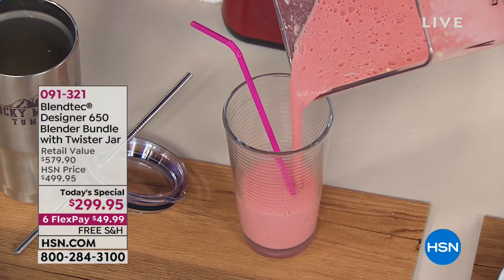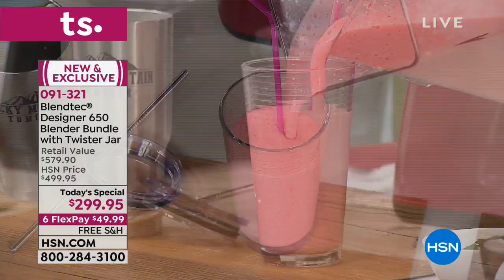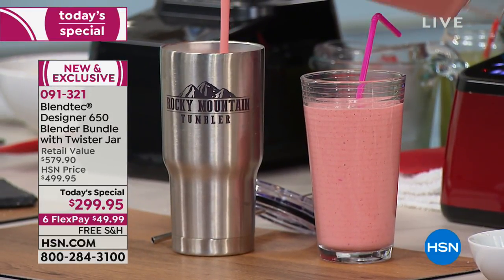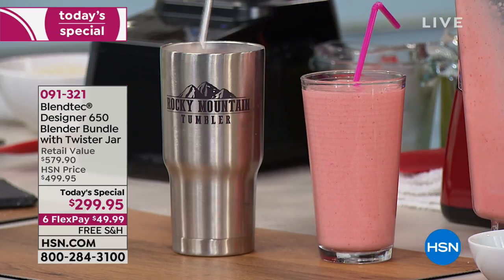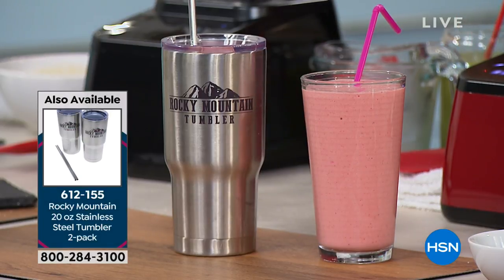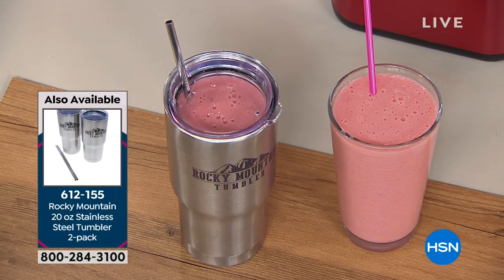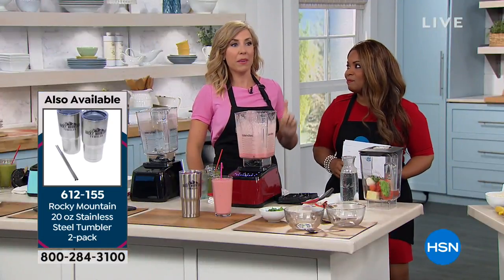Don't forget that you have two jars that come along with this. The Twister is 37 ounces, and the wide-side jar that you're seeing Casey use is 90 ounces. You get the spatula, the Blending 101 quick start guide, and 30 recipes. Made in the USA. If you've been in the smoothie shop — and most of us have — how much did that cost? Eight dollars. On average, eight dollars.